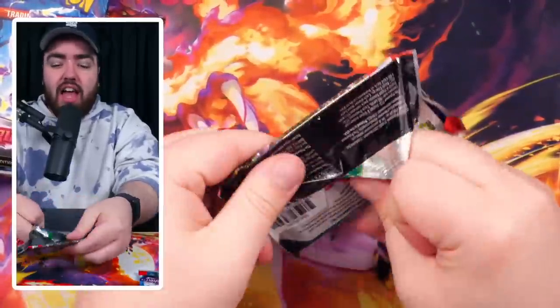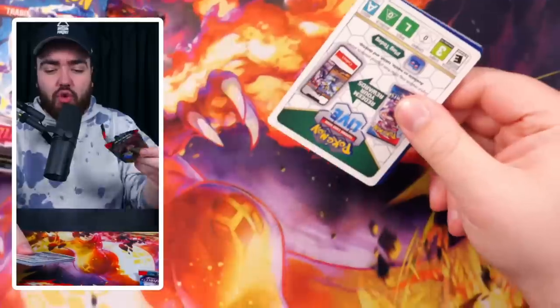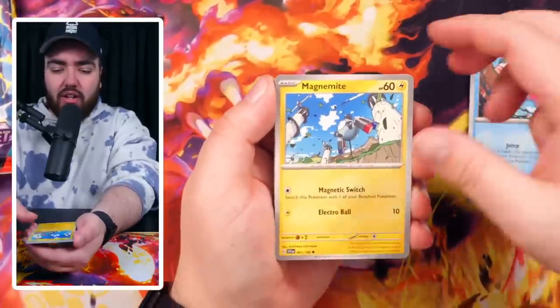Obviously thanks to Pokemon for sponsoring this video and sending me out this picnic basket — and the blanket too. In this video today I'm going to open the packs, and I'm also going to open Silver Tempest after this to try and get that Lugia card.